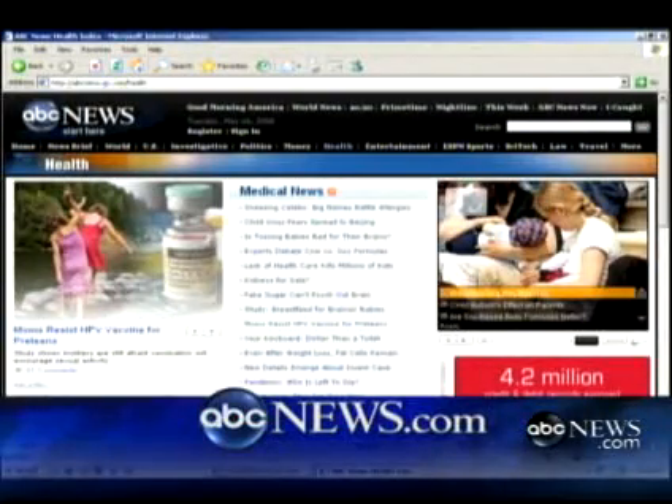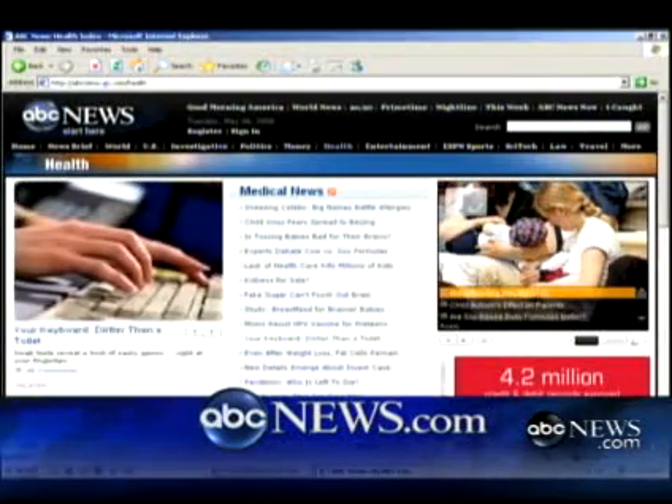Dr. Gregg, thank you so much for your time getting up so early today. We really appreciate it. Thank you for the opportunity. We hope you found this edition of Healthy Life informative. To find out more on these stories and a host of other health-related topics, we invite you to go to our website at abcnews.com. Thanks for joining us today. From all of us at the Healthy Life Production Team, we wish you good health.